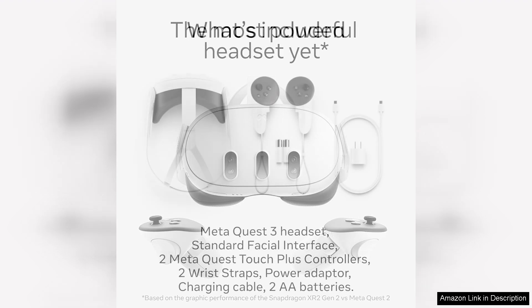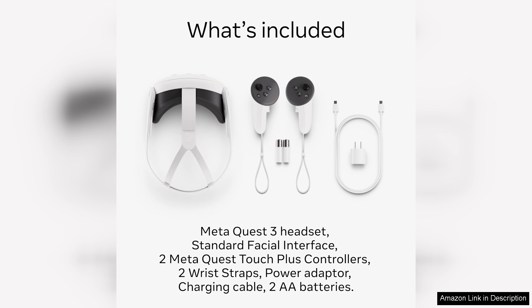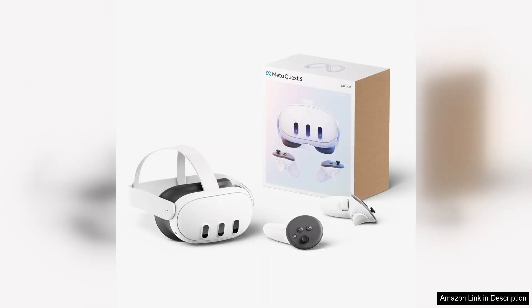The 512GB storage capacity ensures ample space for games, apps, and experiences, allowing users to dive deep into their digital escapades without worrying about running out of room.